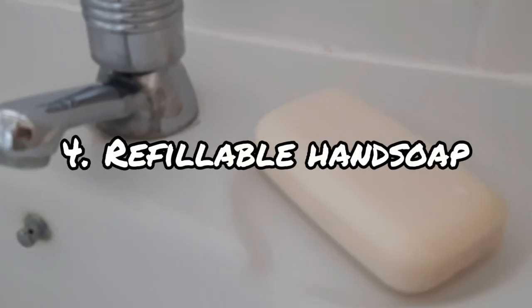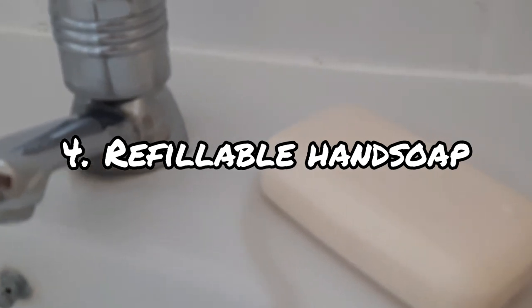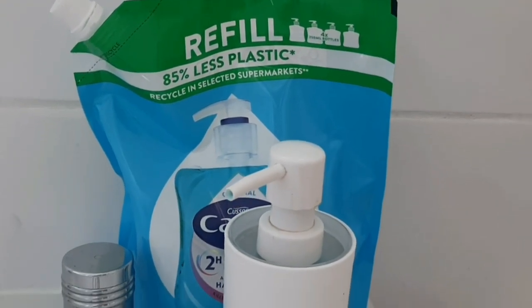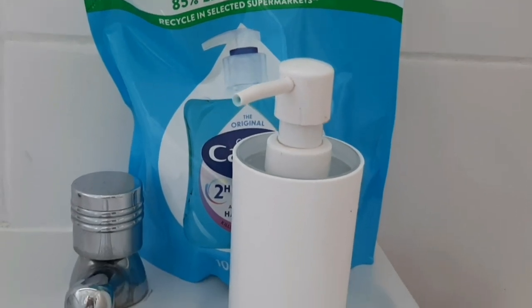Another thing we kept up the whole year was buying refillable bags of hand soap. We tried the bar for a little bit — it wasn't our favourite — but we've now started to buy only the big bags that we can use to fill our little pump, and that's been really sustainable. It's still plastic, but so much less, and we really enjoyed doing that the whole year.